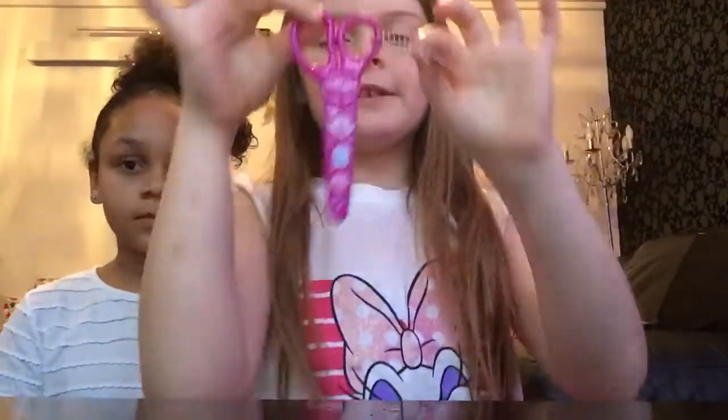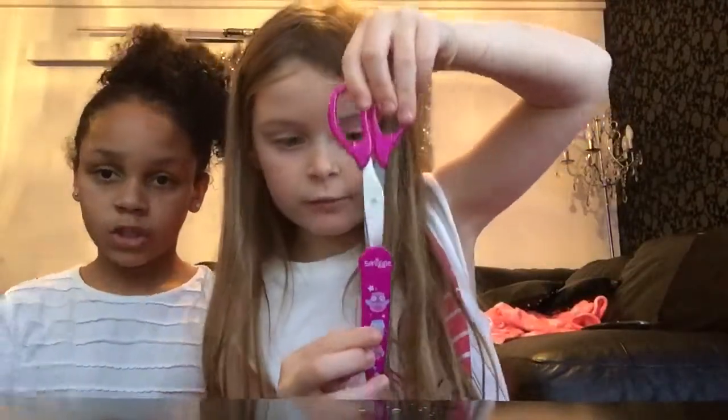Next I have these scissors — they have owl patterns on them. My teacher loves them! She loves owls. You take the cover off and then you can start snipping. I've also got another pen, but it's got a little ball game in it. The ball slides to the bottom with the pen at the top, and then you just start writing.